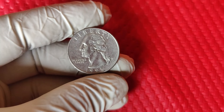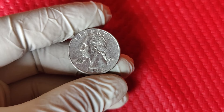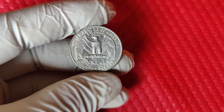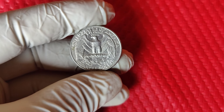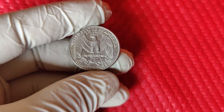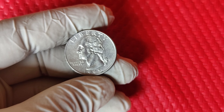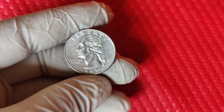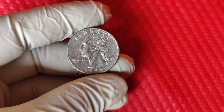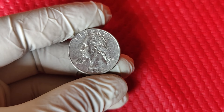The 1995 D Washington quarter might just be the treasure hiding in plain sight. Remember, condition and grading are everything, so take care to examine your quarters closely. You could be holding onto one of the rarest quarters from the 90s that's worth thousands. Let us know in the comments if you found any rare quarters yourself or if there are other coins you want us to cover. See you in the next video, and happy hunting!